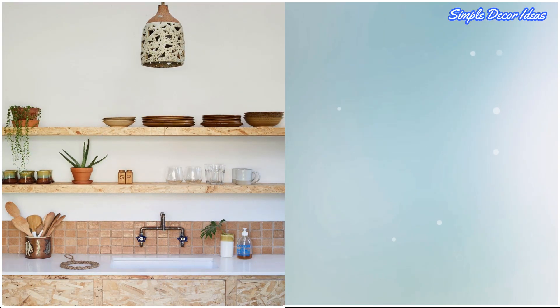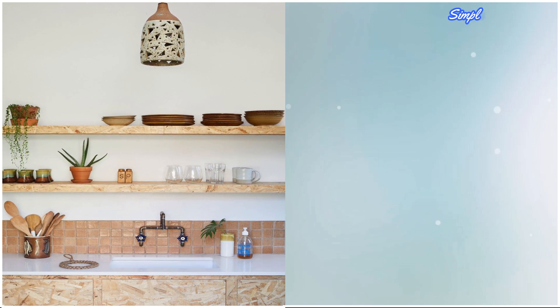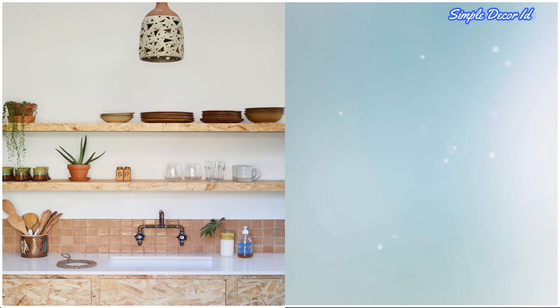11. Pare Down. Do you really need 25 extra bowls? Pare down your kitchen stuff to the bare minimum, and you'll be surprised how much space you actually have. That way, your textural materials can really pop.